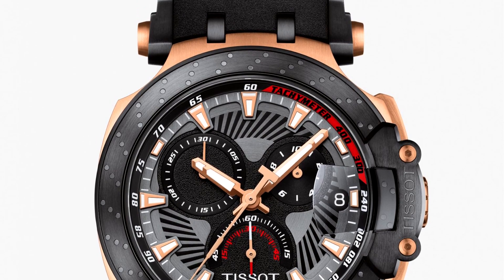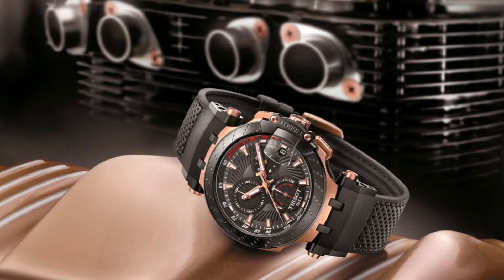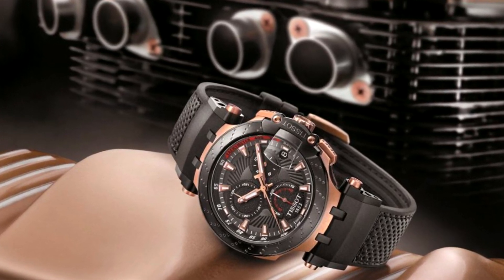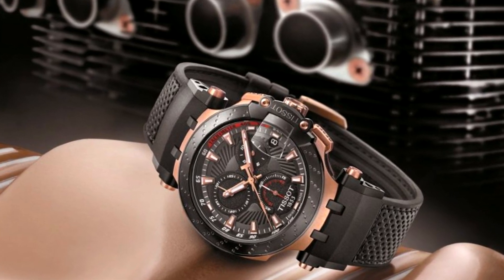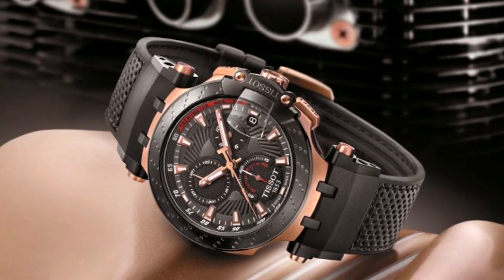In regards to water resistance, the watch has a water resistance of 100 meters, making it suitable for swimming but not high-impact water sports. The Tissot T-Race MotoGP 2018 is limited to 8,888 pieces and is priced at $750.